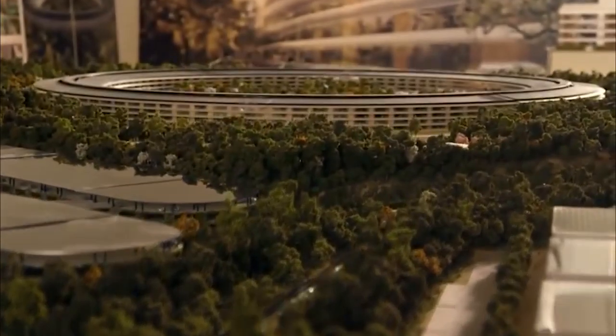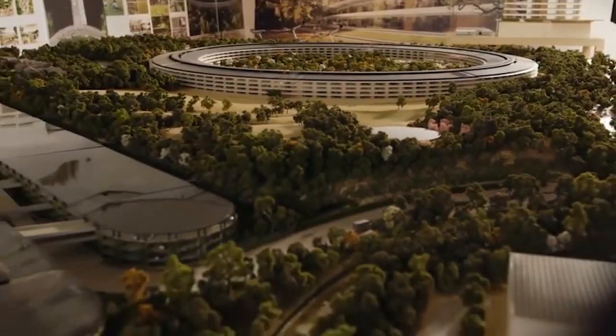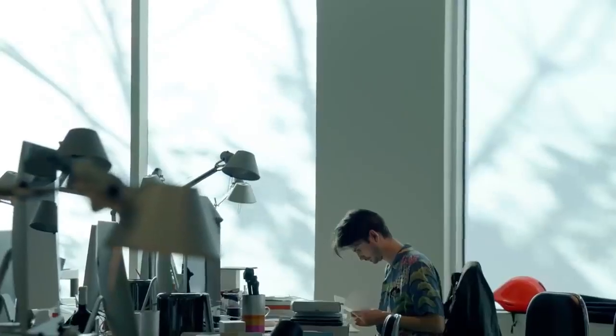Despite its incredibly futuristic looks, the Apple Park has been a long time in the making, with Steve Jobs first announcing the project way back in 2006. It took 8 long years of planning, proposals and permit applications, but by 2014 construction was well underway and by 2017 the vast Apple workforce was already starting to move in.